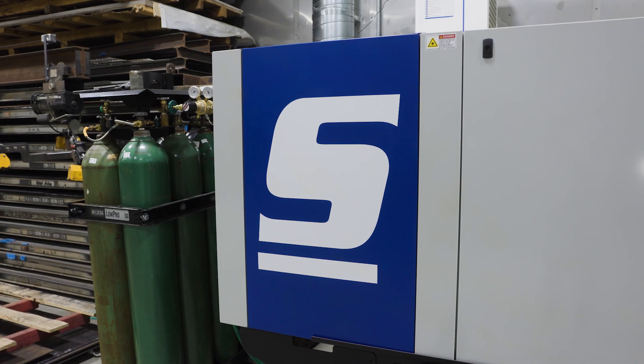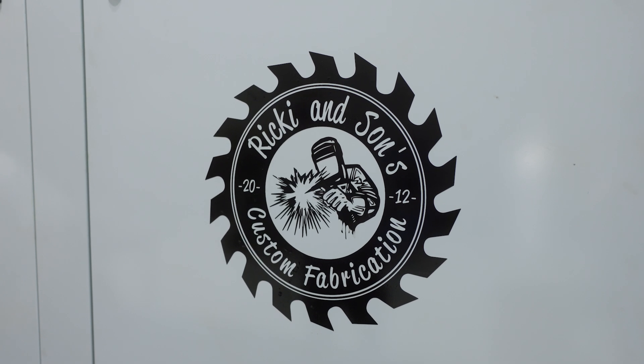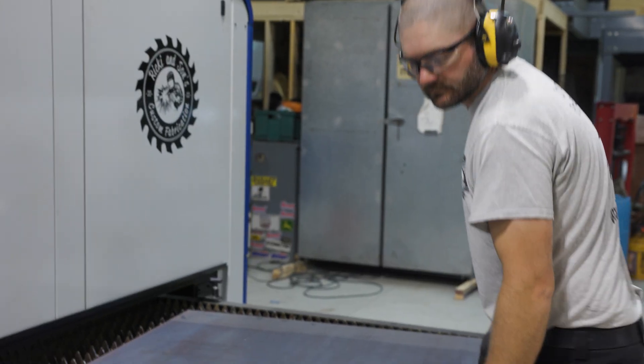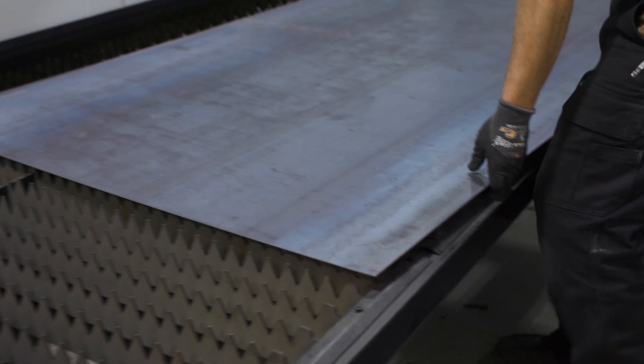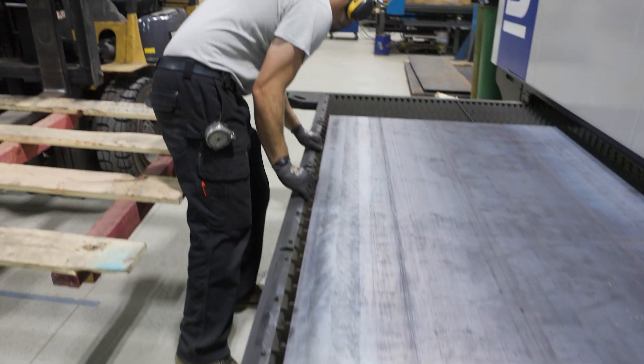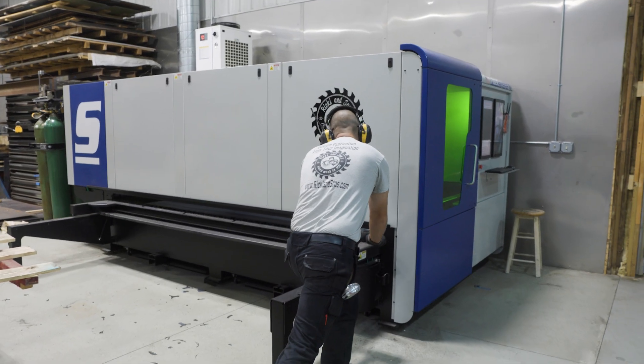We decided we wanted to look into fiber laser technology to grow our business. We started shopping around and looking at different options in the U.S. and outside of the U.S., because unfortunately there's not a lot of options in the U.S. for fiber laser technology. During that process, one struggle was the electrical — it was going to be three-phase electrical for pretty much everything we were looking at. We started getting quotes from our electric company, and it was going to be about $60,000 to $80,000.